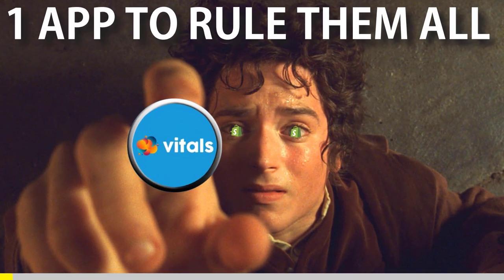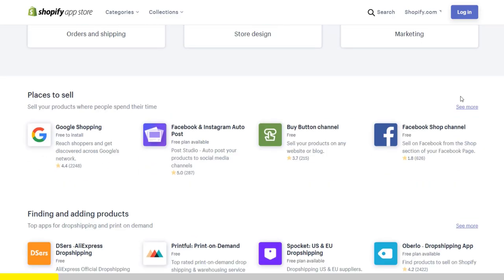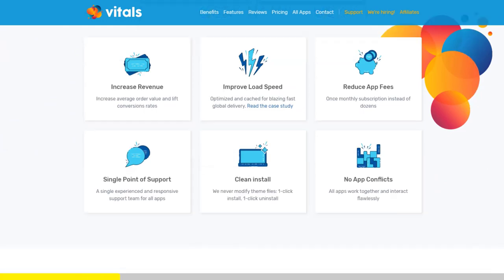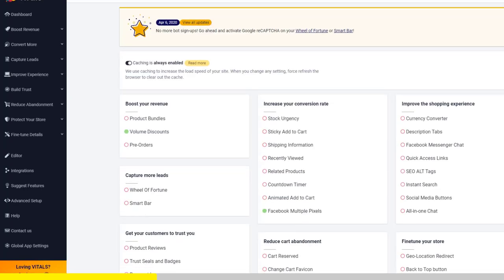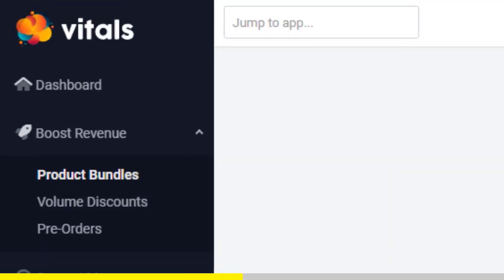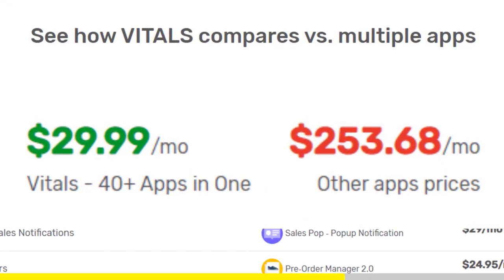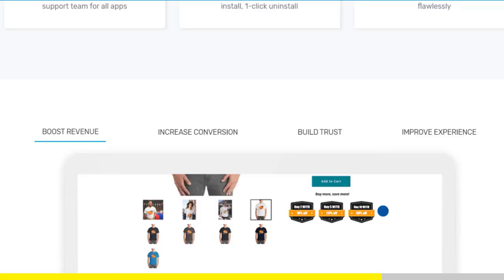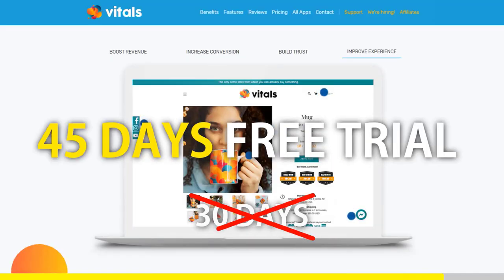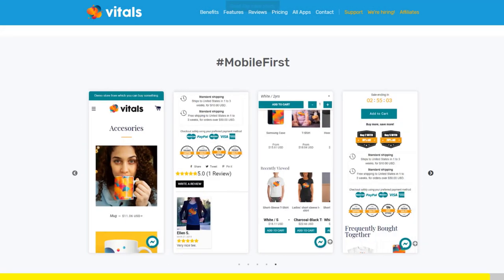If you started Shopify dropshipping and you already set up your store, there is one app you absolutely need. This app is called Vitals. It's an all-in-one Shopify app that combines more than 40 commonly used apps — product bundles, volume discounts, sticky add to cart, currency converter, product reviews, and the list goes on and on. Vitals is always the first app I install every time I create a new store, and it makes me save a ton of money. If you register to Vitals with our link, you will get a 45-day free trial instead of 30 days. Click the link in the description to try Vitals for free. It will be the best app you've ever installed on your store.